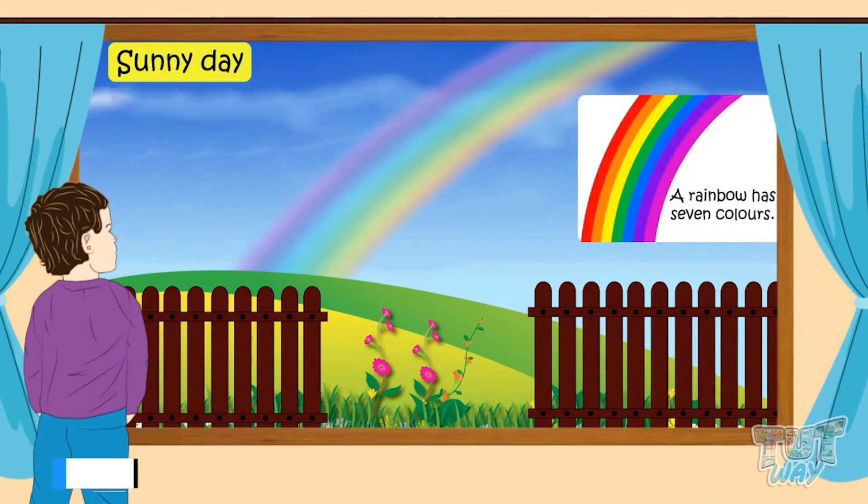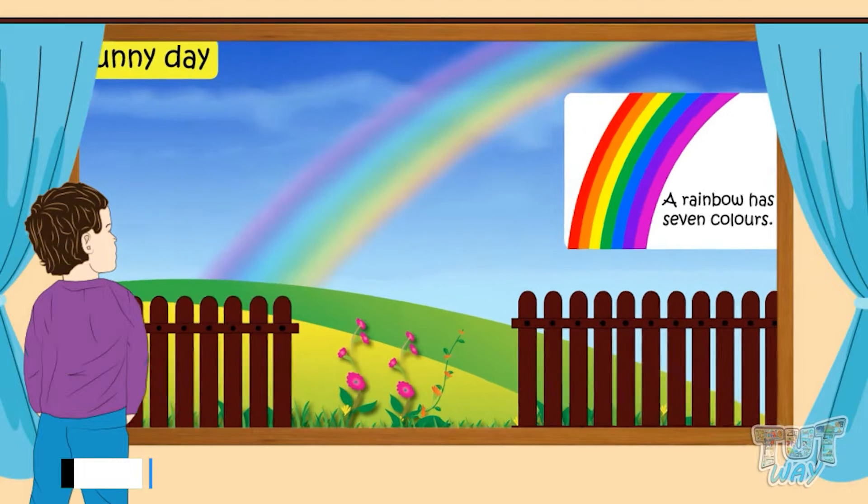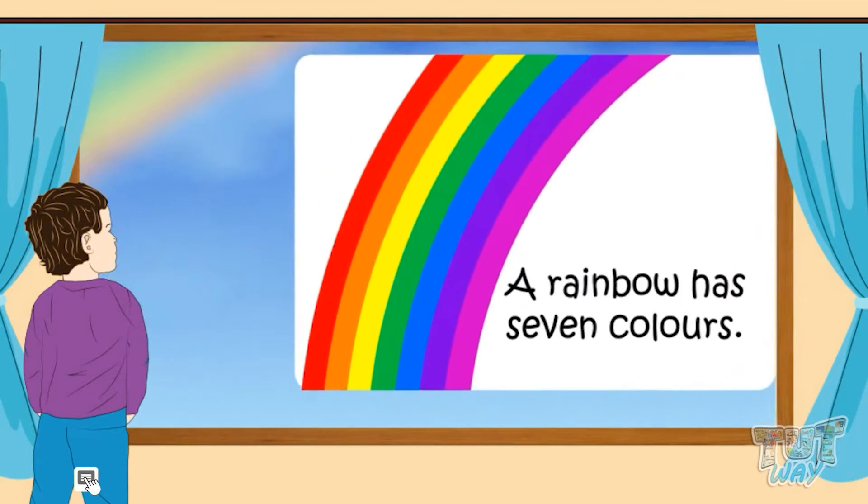We can also see a lovely rainbow in the sky on a sunny day after some little rain showers. A rainbow has seven colors. Let's see the different colors of a rainbow.